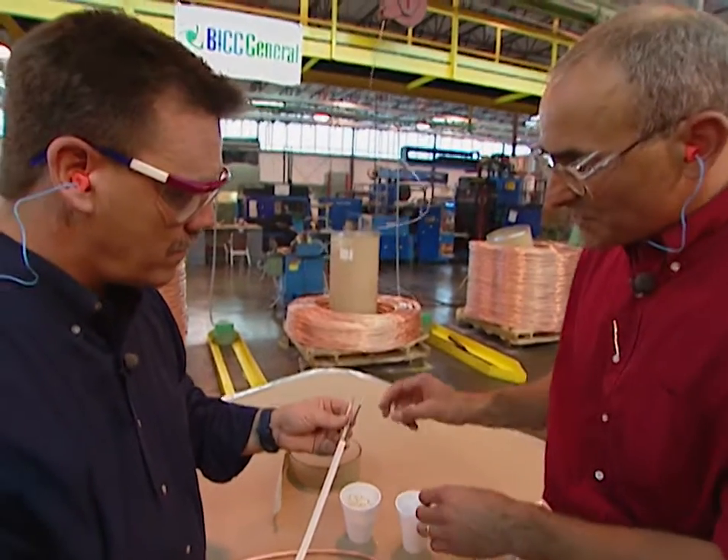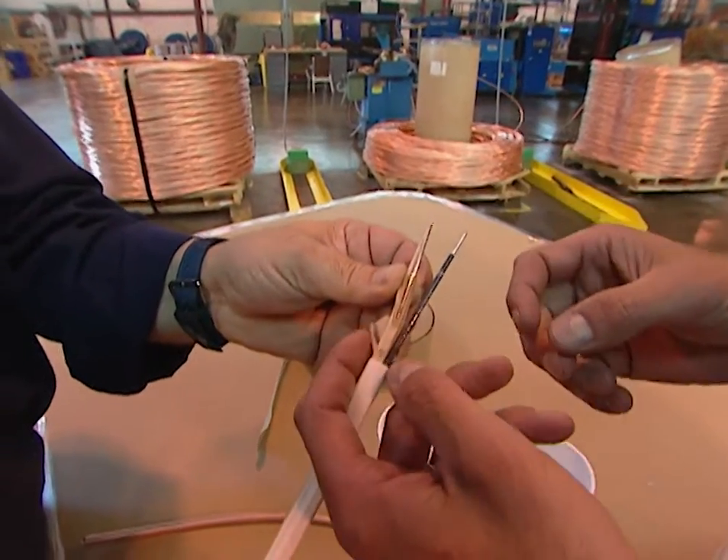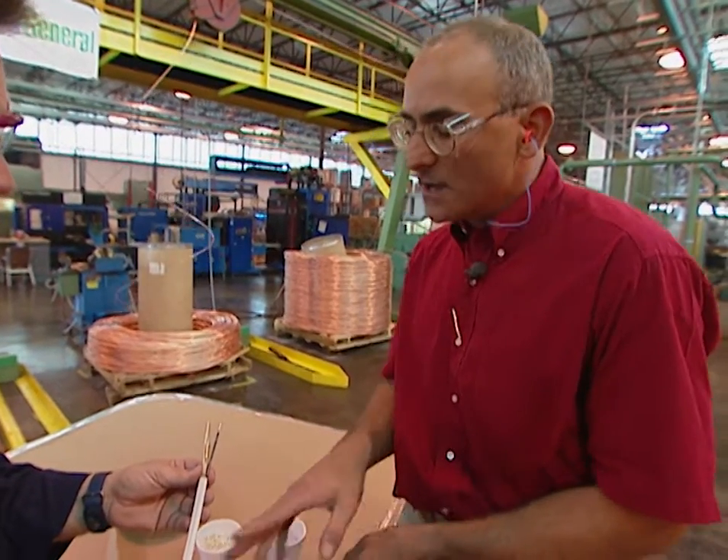There's also paper that goes both around the grounding wire and around the total product. That acts as a mechanical barrier from the jacket that goes on the wire in the final stage. The jacket is also a PVC type material.